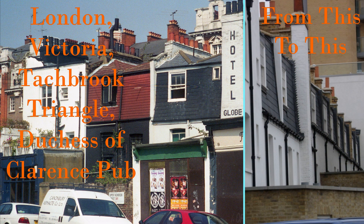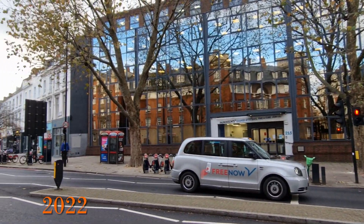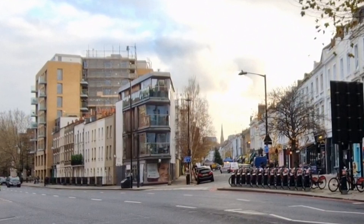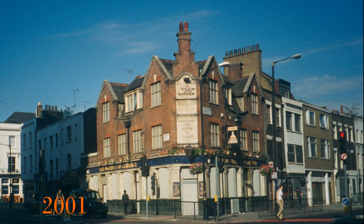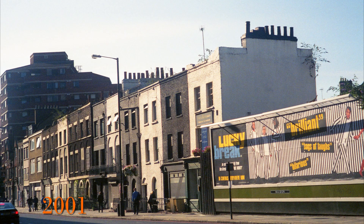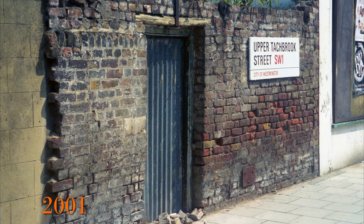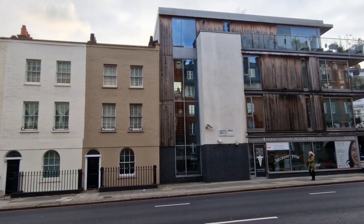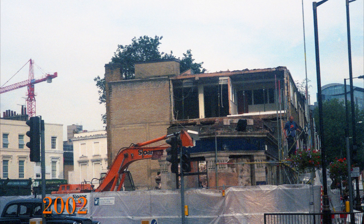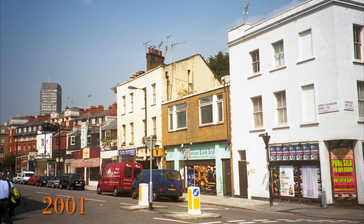From this to this — London's constantly changing building landscape. This video is about a block of land near Victoria Railway Station called the Tackbrook Triangle. This site was a real mixture of a closed pub, the Duchess of Clarence, shops, some old buildings, an old hotel, a row of listed terraced houses and a triangle of land with billboards on it. That's what it was — it became a mixed-use site of NHS centre, flats and houses. This video highlights the changes, shows some of the demolition and building stages and provides some history of the structures and buildings. The change is striking.